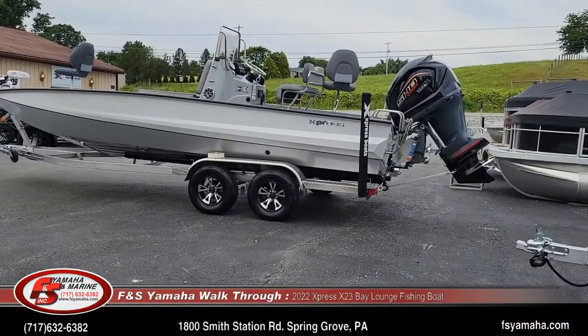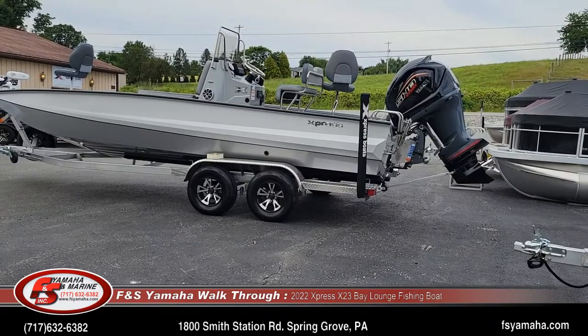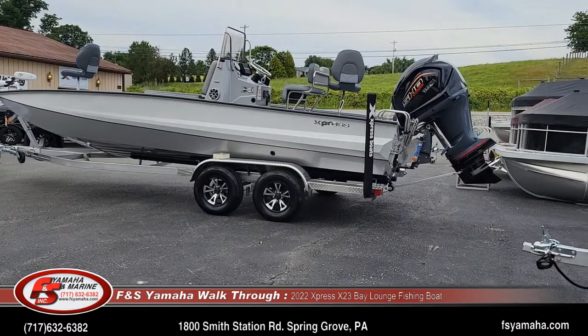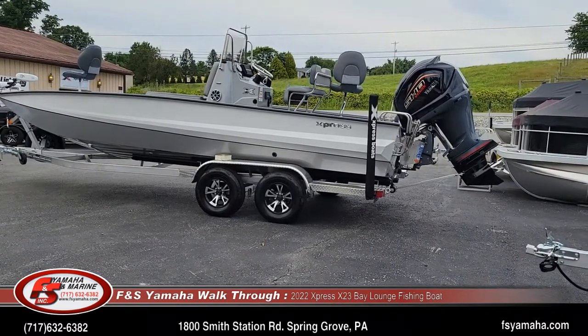Hello and welcome to FNS Yamaha and Marine in Hannover, Pennsylvania, the Northeast's largest Express dealer and one of the largest Express dealers in the nation. I'm Andy, the Express guy here at FNS.